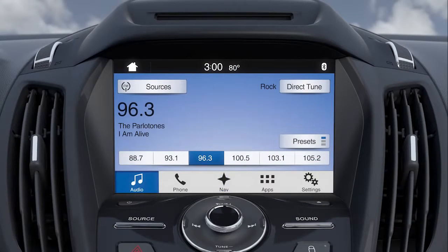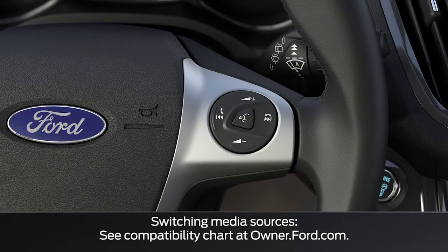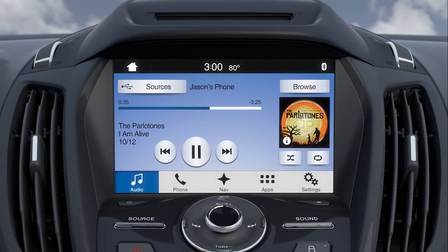Also new to Sync 3 is simplified voice commands that make controlling certain features quick and easy without having to go through multiple steps. For instance, if you're listening to the radio and want to change to listening to your media device, use the voice button and say "play song, I Am Alive" for example. It's that easy.